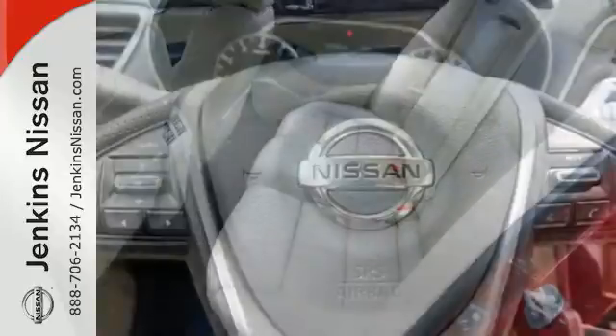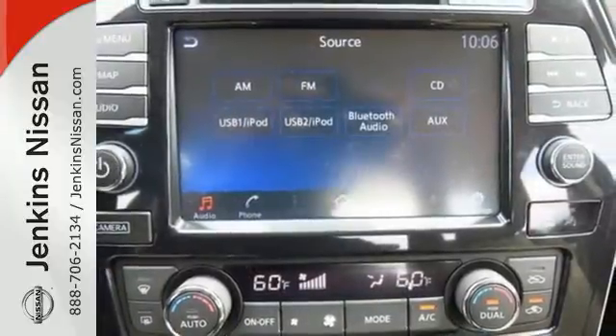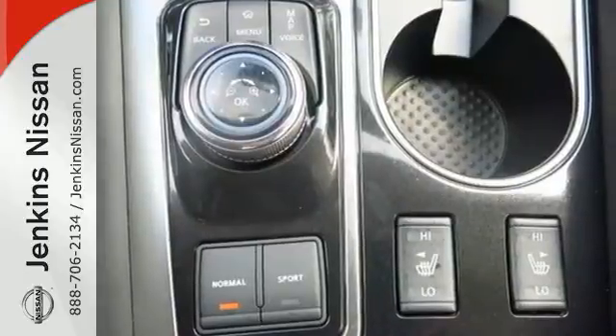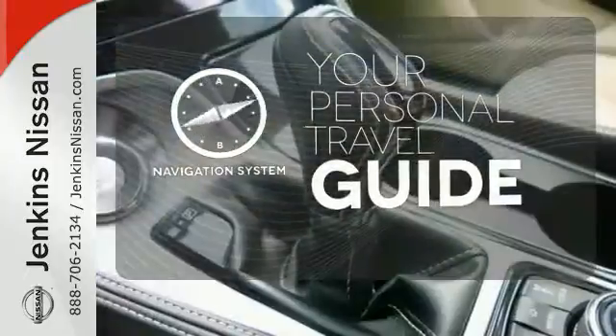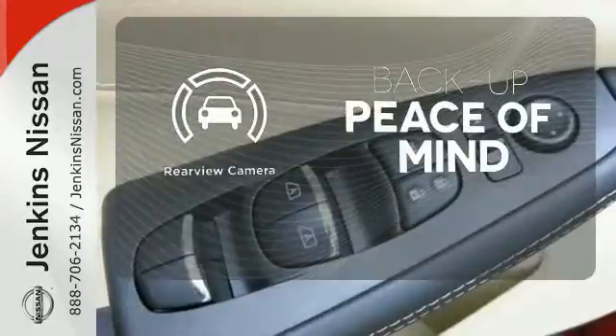It also has a suite of convenience and safety features to ensure driving confidence, including Bluetooth, voice recognition for audio and navigation, and a hands-free text messaging assistant. The advanced drive assist display and Nissan Connect with navigation keeps you in the know. It comes with the navigation system to easily guide you to your destination. Hindsight is 20-20 with the backup camera.